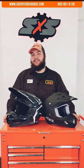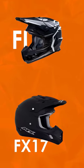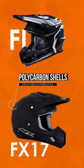Hey, it's Nick in the Side-by-Side Garage, and today we've got a side-by-side comparison of these two helmets that we carry. Our favorite feature is how they help keep the contents of your skull from being in other places. Both the Fi helmet and the FX-17 helmet have polycarbonate shells and features for the UTV and ATV riding styles.